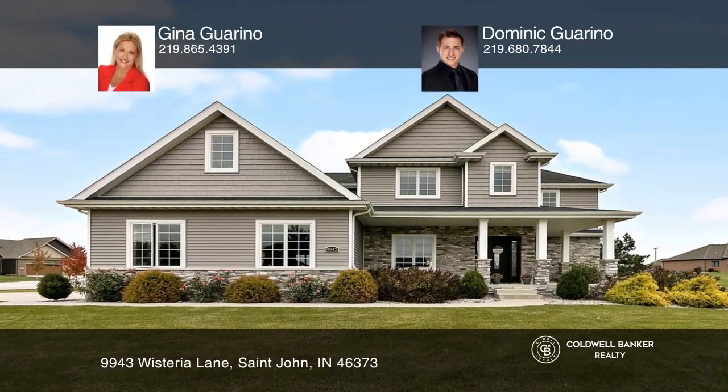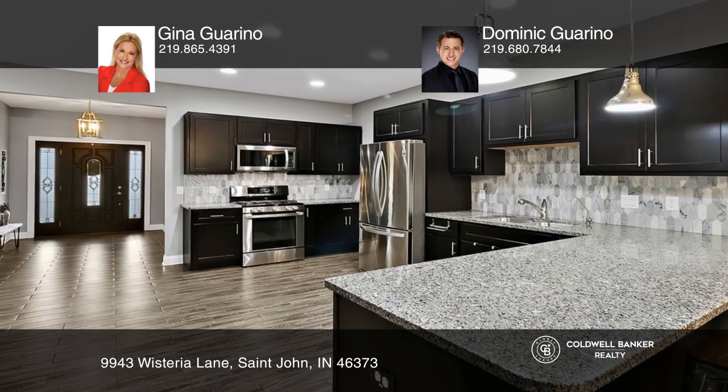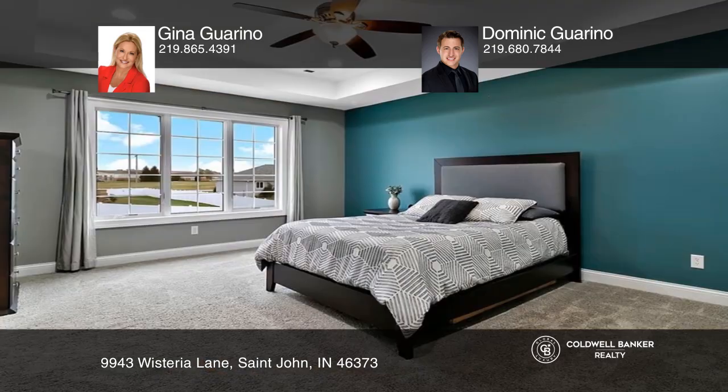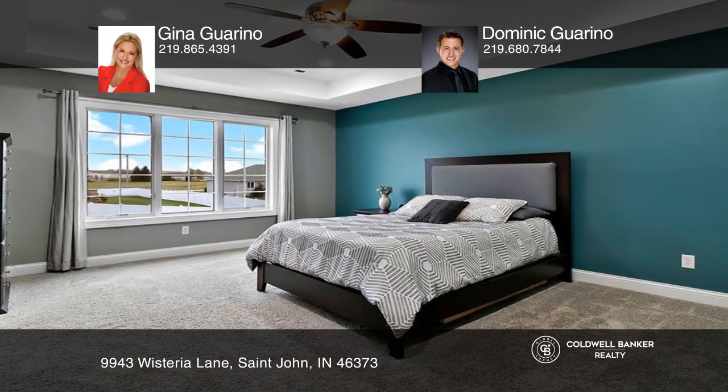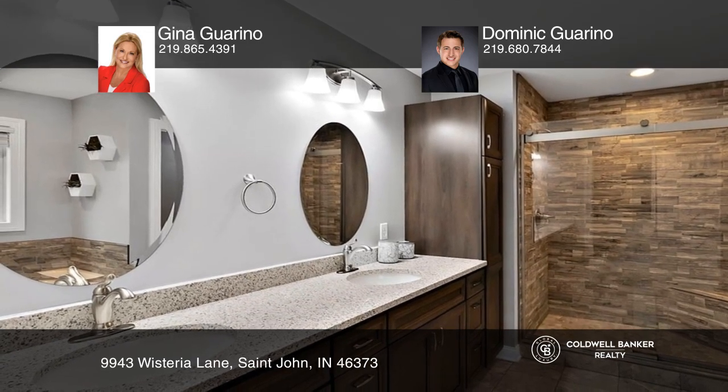This meticulously maintained two-story home is situated in the Three Springs Subdivision. The expansive kitchen is complemented by a walk-in pantry and stainless steel appliances. The massive living room is adorned with a gorgeous fireplace. Other notable highlights include a four-car garage and an unfinished basement.